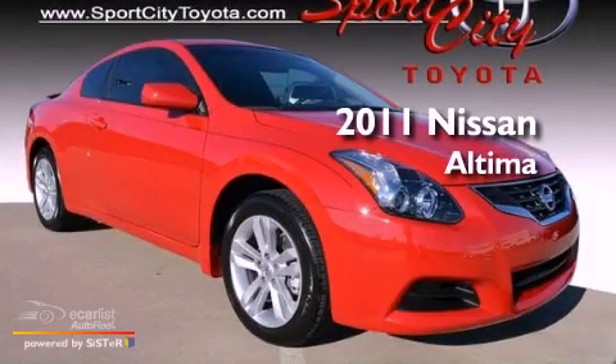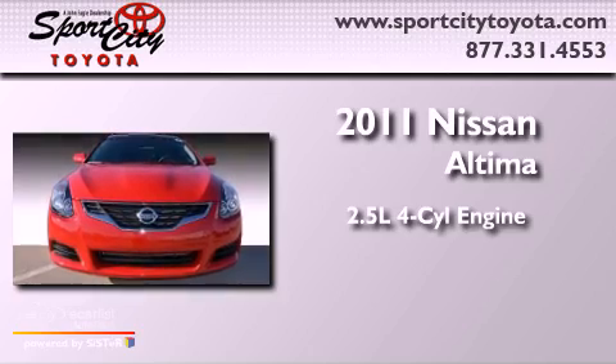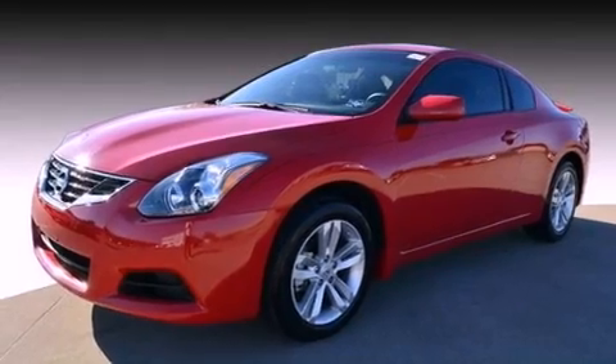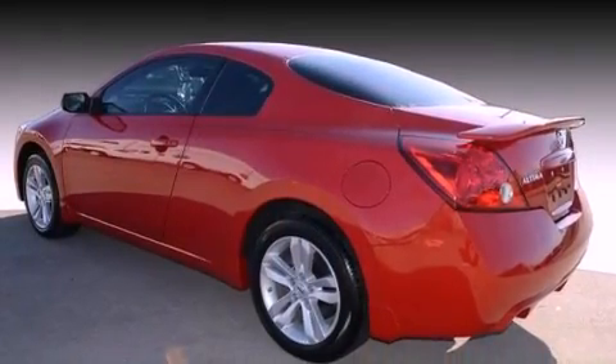This is a 2011 Nissan Altima. It has a 2.5-liter four-cylinder engine and a manual transmission. Features include a multi-link rear suspension, alloy wheels, and a low tire pressure indicator.